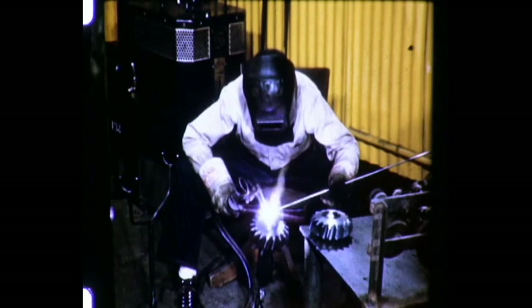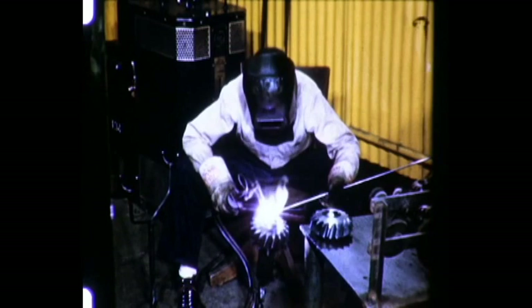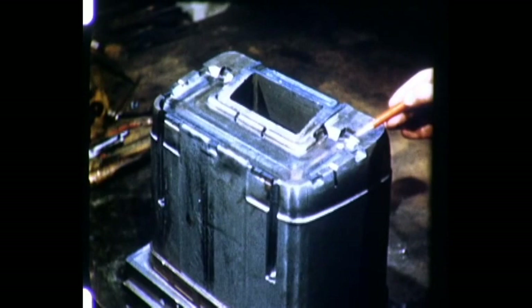One important use of atomic hydrogen welding is to deposit hard facing metal on equipment such as cutters for rock drilling. Tungsten carbide is deposited on steel, and a great increase in cutter life results. In addition to fabricating new parts, atomic hydrogen welding can save thousands of dollars in repair of molds and dies.